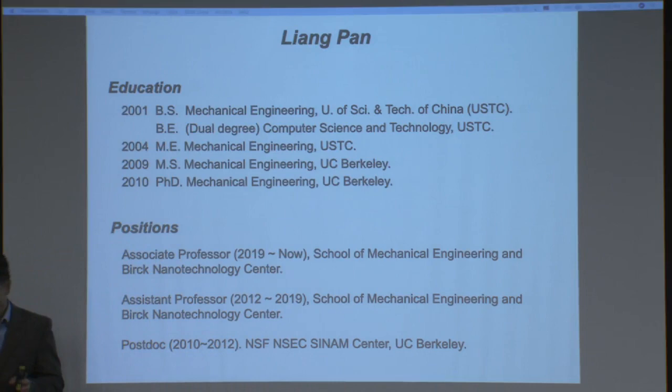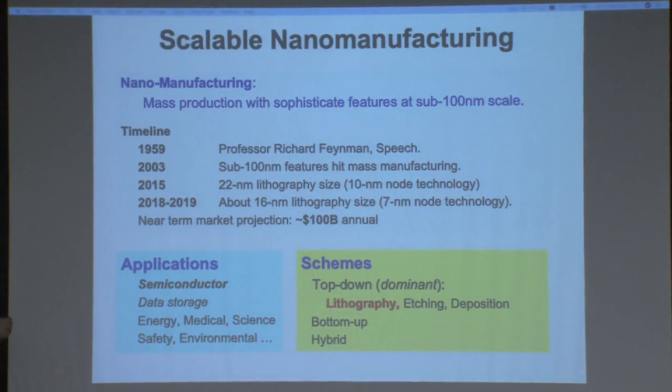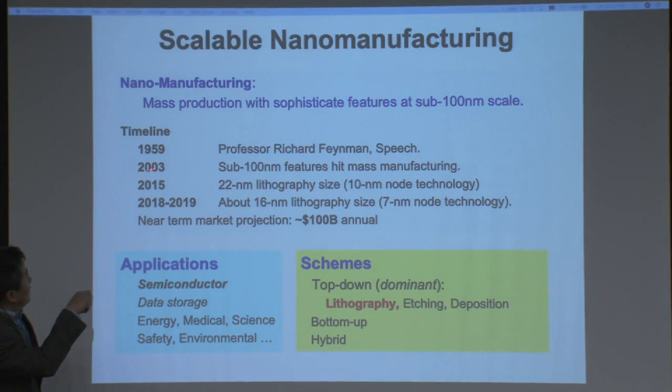Speaking of scalable nanomanufacturing, the strict definition says you need to do mass production with sophisticated features at sub-100 nanometer scale. If you backdate nanotechnology, you can go back to 1959 where Professor Richard Feynman gave his famous speech. But the era of nanomanufacturing really starts in 2003, where the first sub-100 nanometer feature hit mass production.